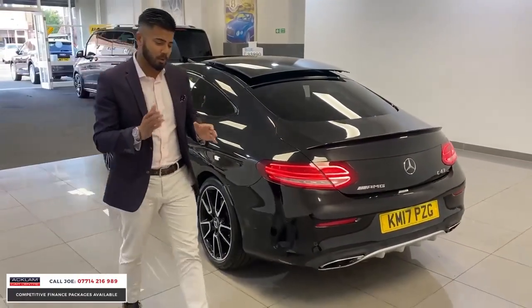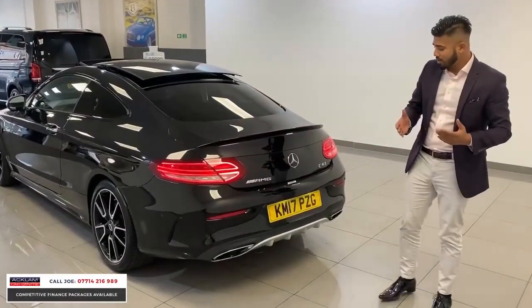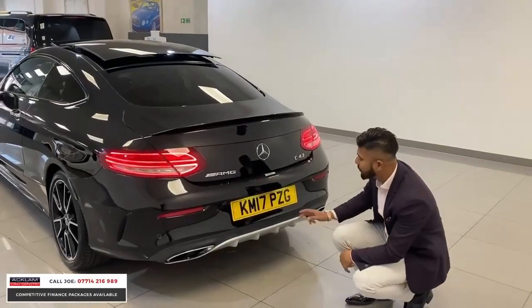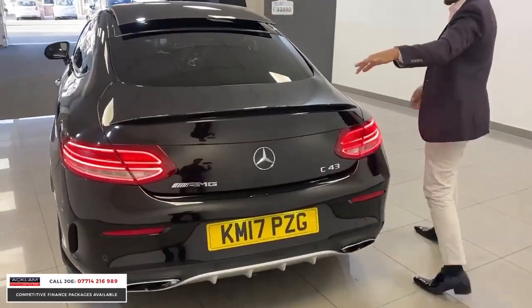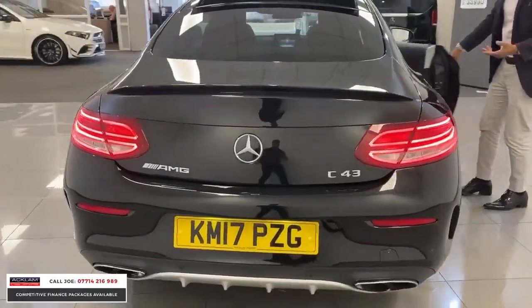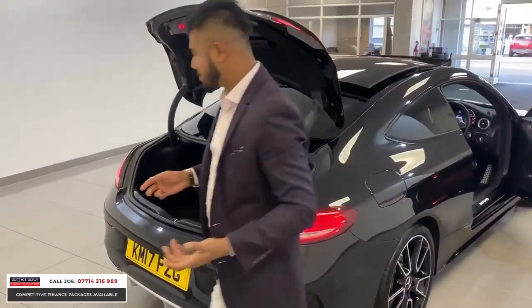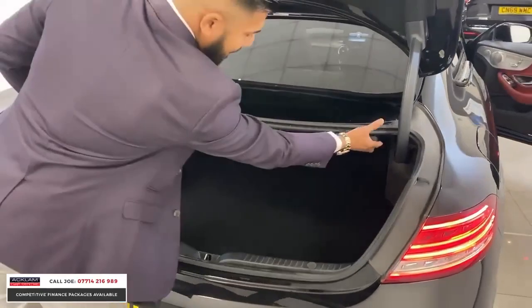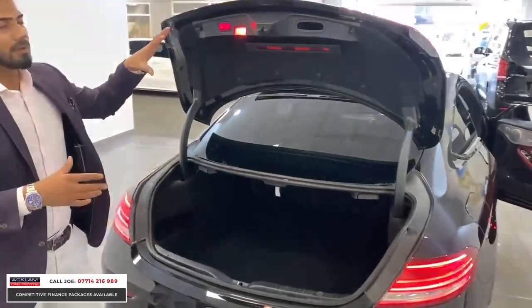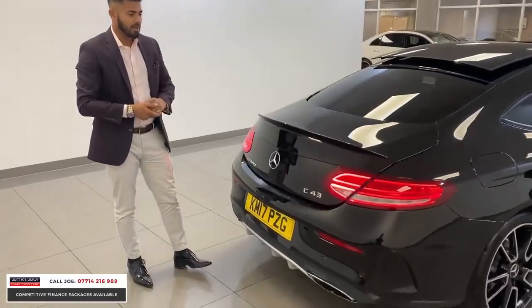It looks tremendous, but most importantly at only 14,000 miles — that's the reason why it looks as good as it does. You've got the quad tailpipes, two on each side, with the F1 style rear diffuser, and the reversing camera hidden behind the badge. You've also got a nice boot space — the seats go down 60/40 with easy-release handles, and you've also got the automatic tailgate, usable off the key or by pressing the button.